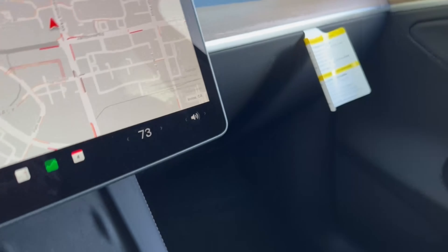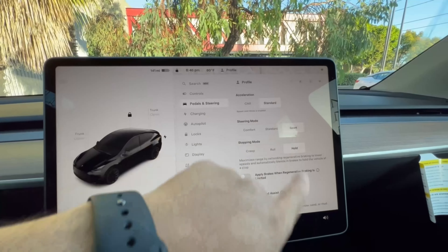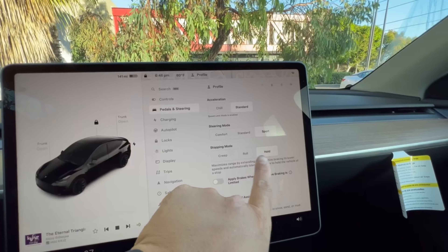I'm going to change a few of the settings to what I would prefer if this were my vehicle — I prefer sport steering, standard acceleration, and I'd like the stop mode set to hold.